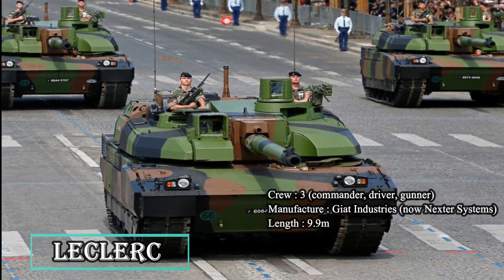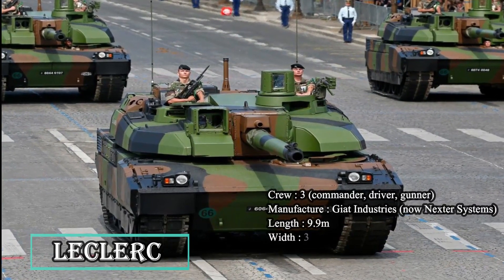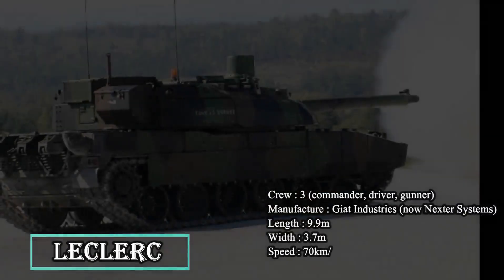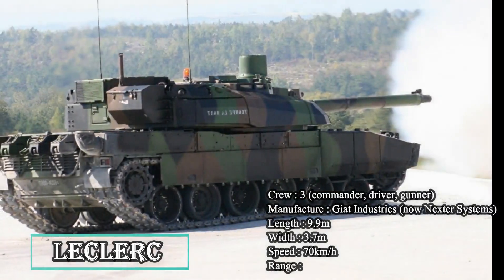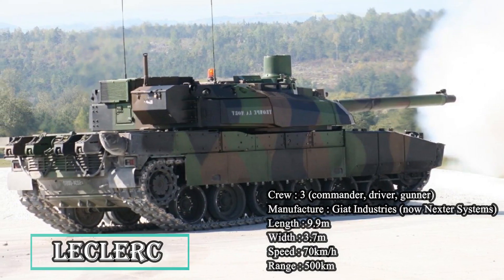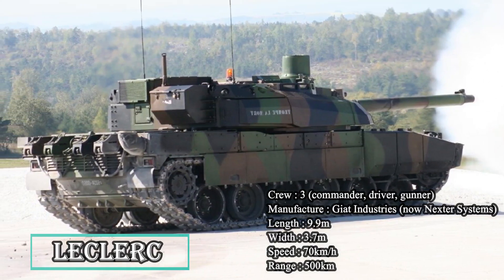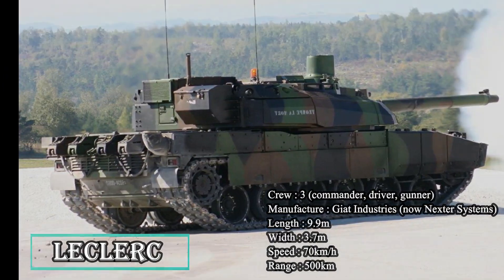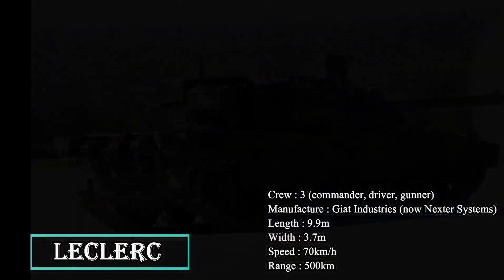The advanced modular armor made of steel, ceramics, and Kevlar offers all-round crew protection, which can be raised to protect against IEDs, mines, and RPGs. The GALIX self-protection system fitted to the tank further increases its survivability. The tank has a maximum speed of 72 km/h and can strike targets at a speed of 50 km/h on any terrain.